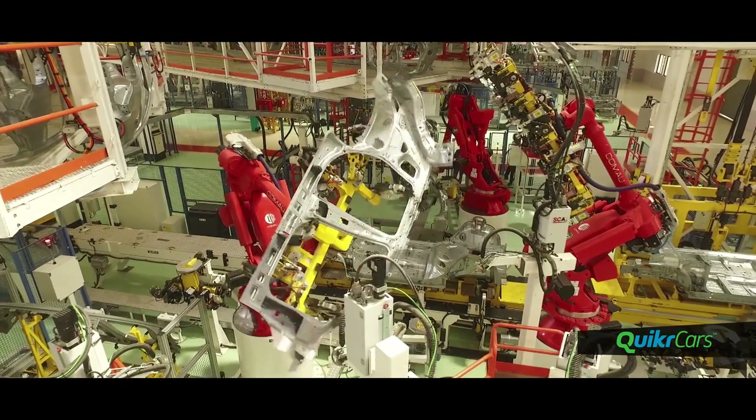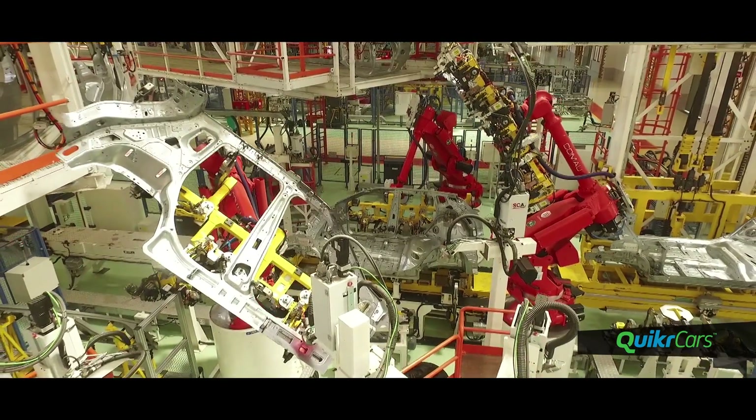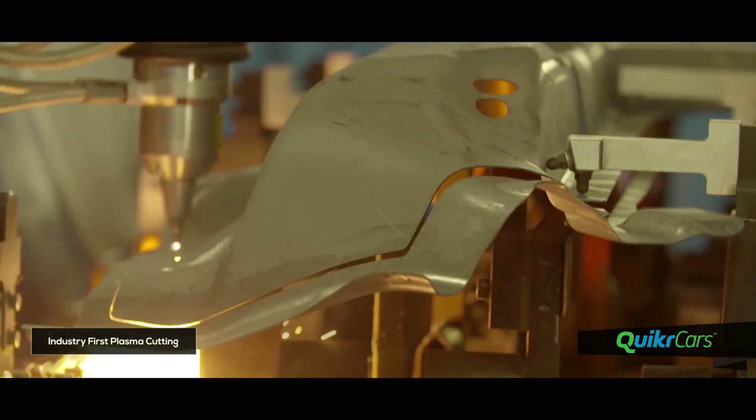Another industry-first technology is the Vision Cell system, where 34 high-precision cameras monitor quality in real-time to ensure consistency. Plasma cutting is employed to ensure precise hood and bumper placement.